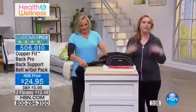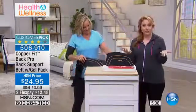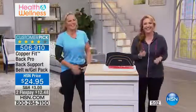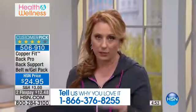By the way, if you use CopperFit, I would love for you to be a part of the show — give us a call. We're here live. 1-866-376-8255. Or stay on the line. And 38 reviews on hsn.com make this a customer pick.